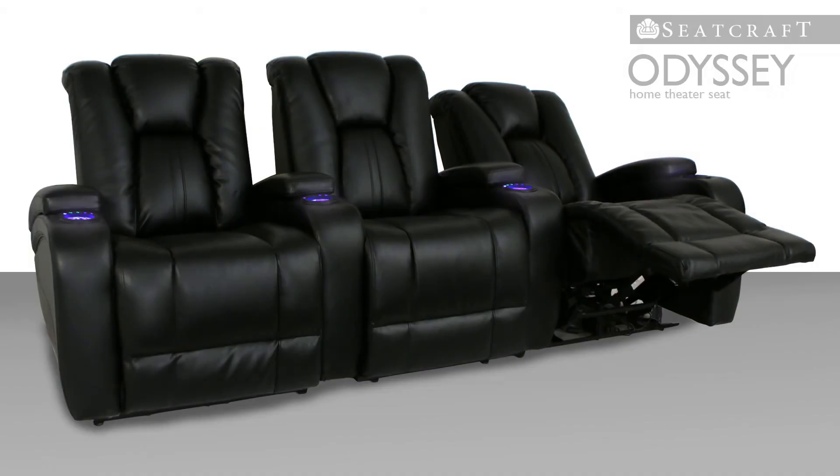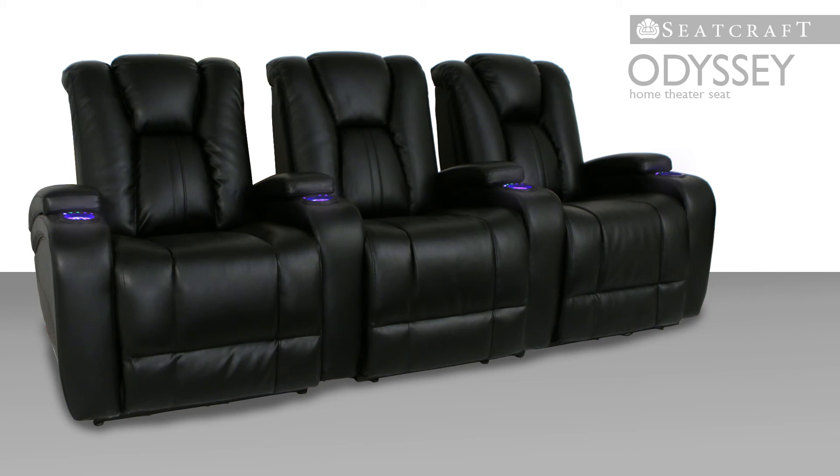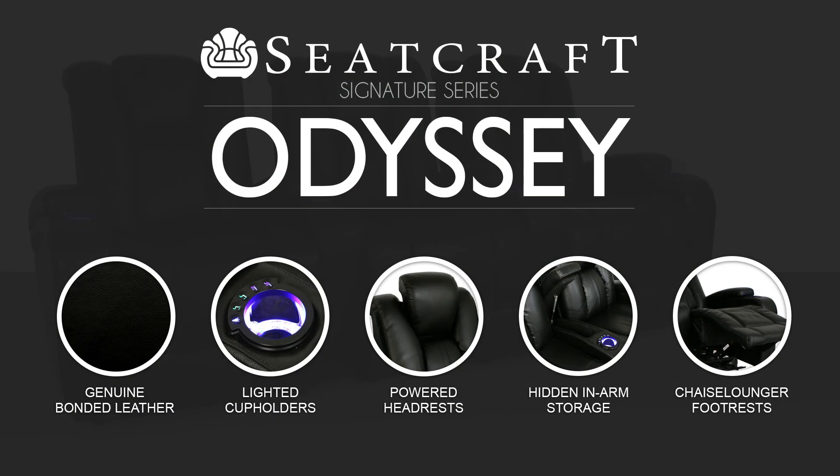With its bold look, power adjustable headrest, and array of relaxing features, the aptly named Odyssey will transport you to new heights of home theater excitement.